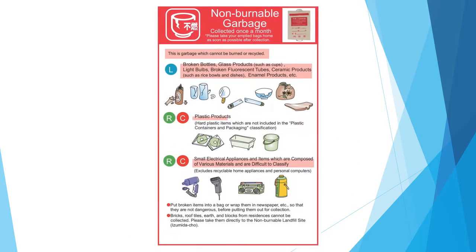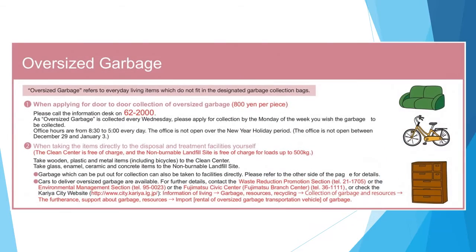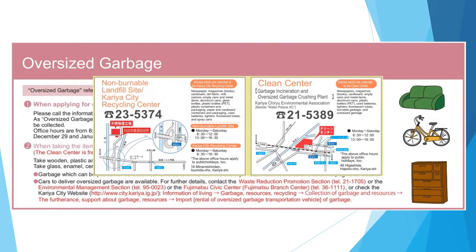Non-burnable garbage: put pottery such as bowls and glass products in the designated collection bag. Oversized garbage: please bring each item directly to the clean center or the treatment facility for incombustibles.